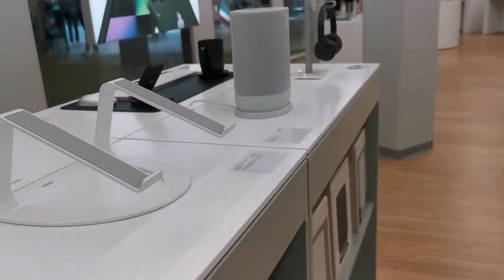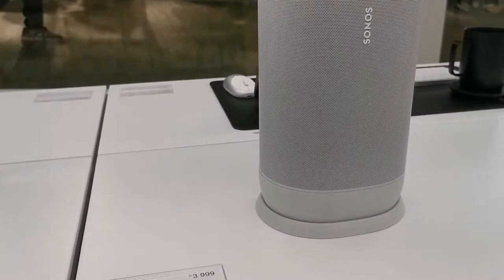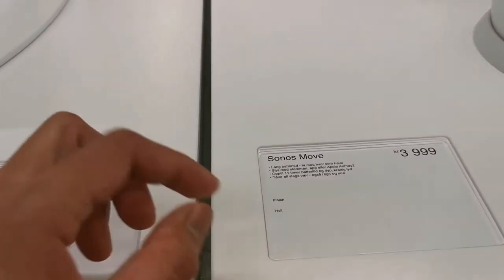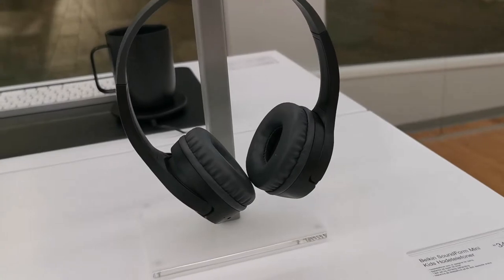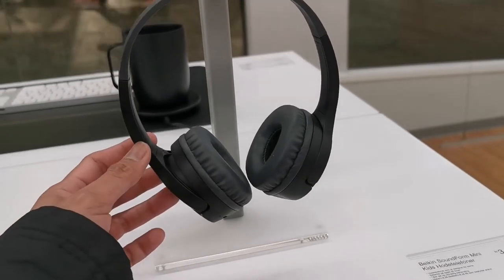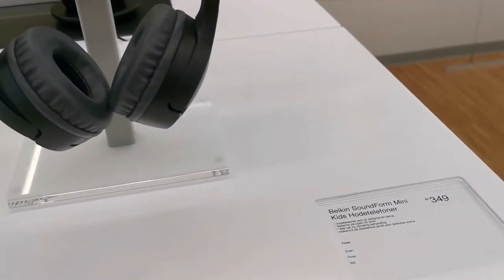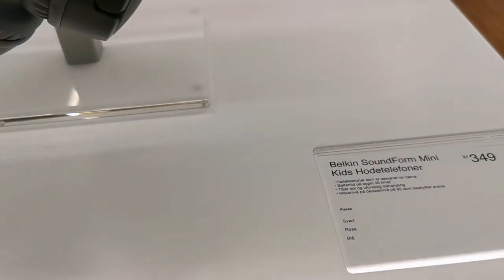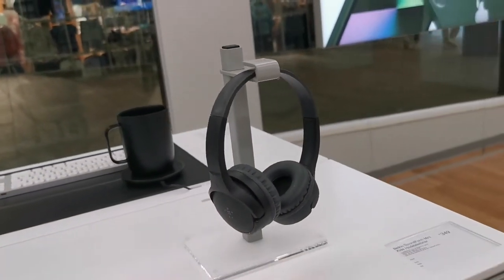Oh, what is this? A speaker? How much does this cost? 3,999 Norwegian crowns. And the Belkin sound — for kids! Wow, this is 349 Norwegian crowns — this is a perfect gift. I think my eldest son, my teenager, would love it.